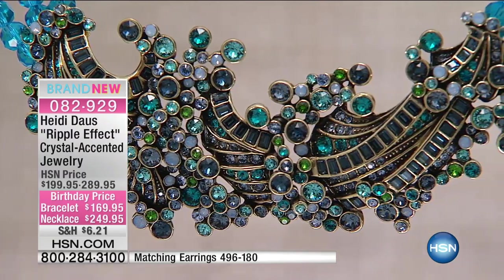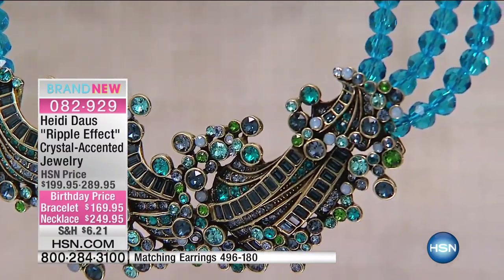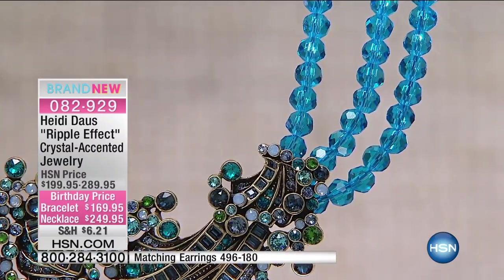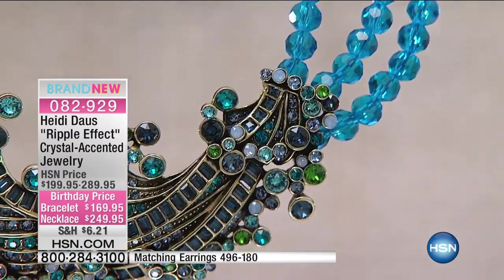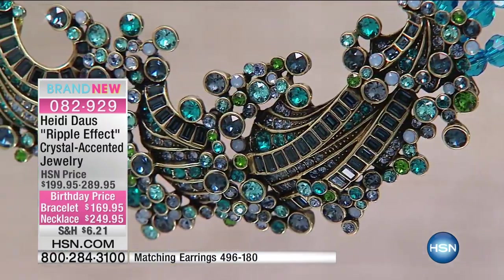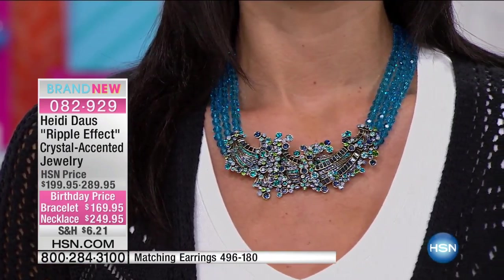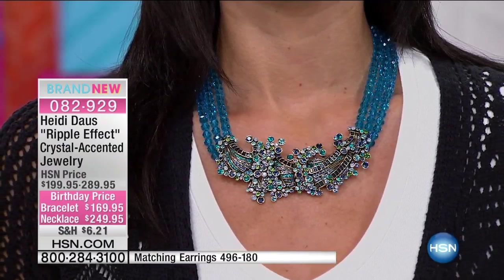It's 17 and a quarter inches in length, extending down to 21 and a half inches with the three-and-a-half-inch extender. That close-up picture really shows the workmanship — literally over 10 different colors of blues and greens in Swarovski crystal, and within those colors about six different sizes of stones. The ingredients list of what goes into this is about a mile long.